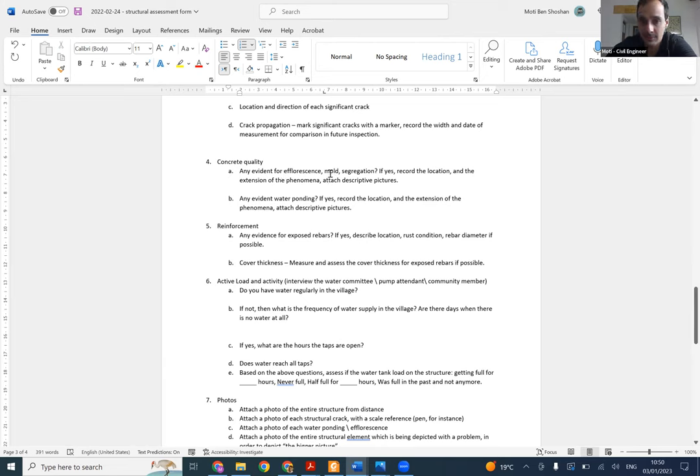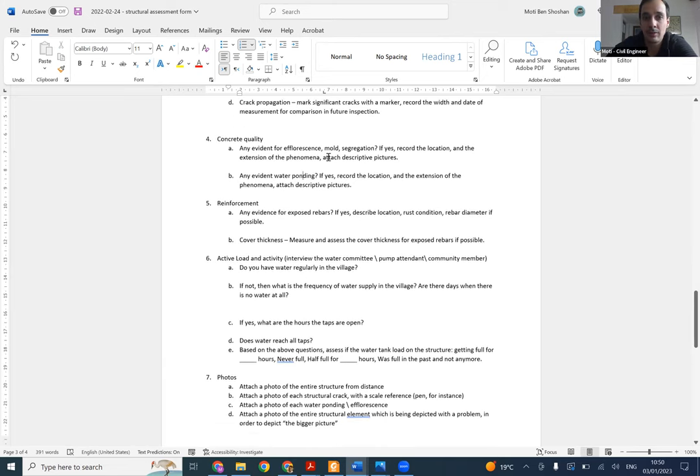Also check for any evidence of water ponding. Most of those phenomena are related to water ponding. Maybe you can see evidence - if it's during the rainy season you can actually see water, if it's in the dry season you can see marks of water like puddles standing on the slabs. If you see any evidence of water ponding, take a note and picture.